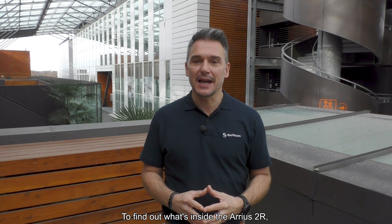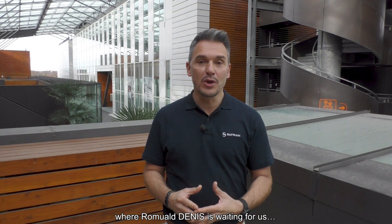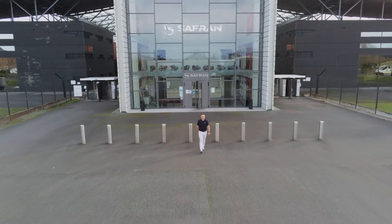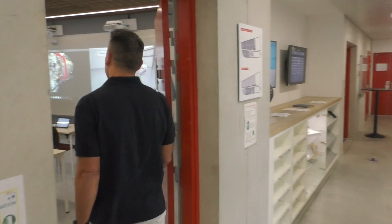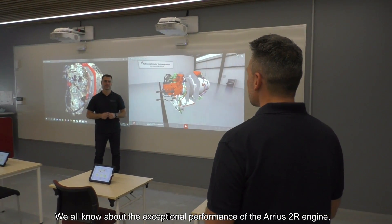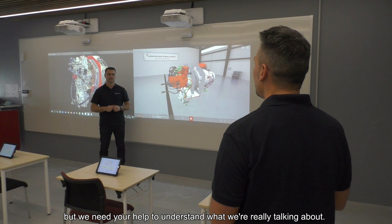To find out what's inside the Arrius 2R, let's take the road to the training center in Tarnos, where Romualde Denis is waiting for us. Hi Romualde! Hi Chris! Thank you for having us. We all know about the exceptional performance of the Bell 505 engine, but we need your help to understand what we are really talking about.